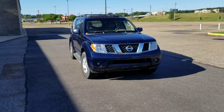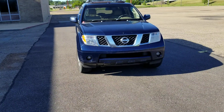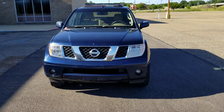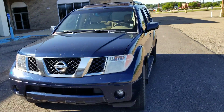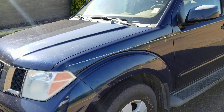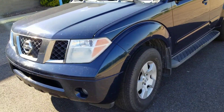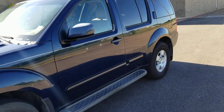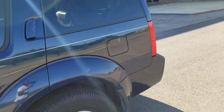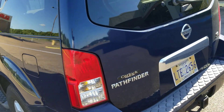Hello guys, how are you all doing today? Today I got in front of me a whole 2006 Nissan Pathfinder SE that runs on a 4.0 V6 cylinder engine and brings out 279 horsepower. I can't actually say what color it is, but it's blue — a shiny blue.